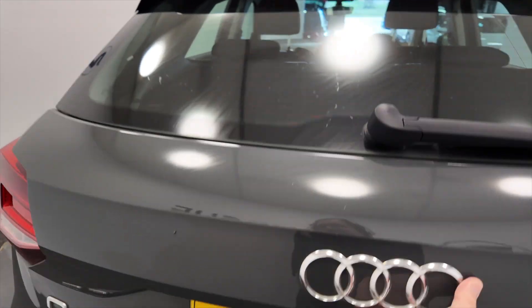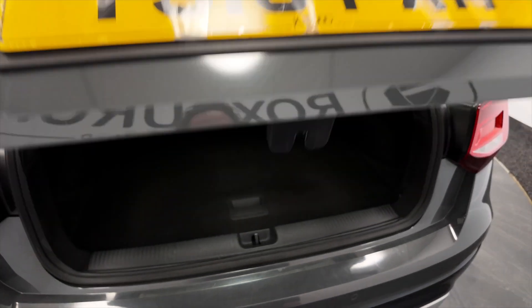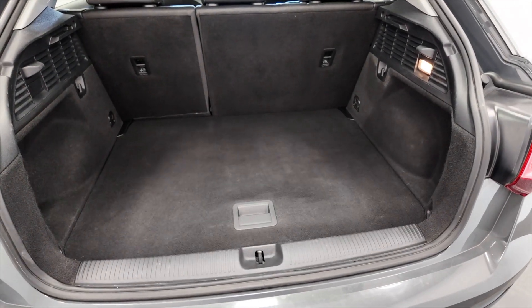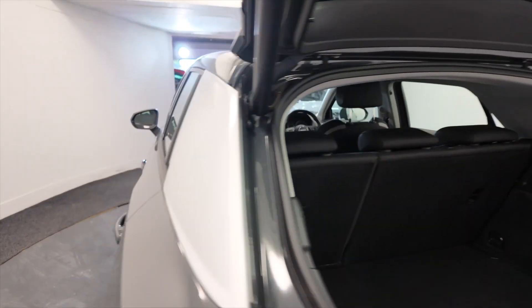Great cars these. Got a motorised boot there, so I'll just do that again — there we go. Really good sized boot in these cars as well, plenty of room there, and those rear seats do fold for additional space if required.